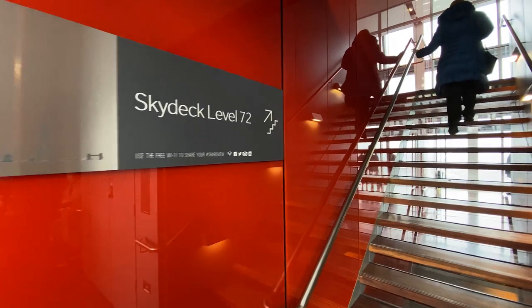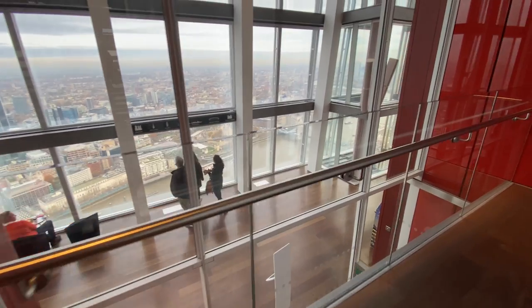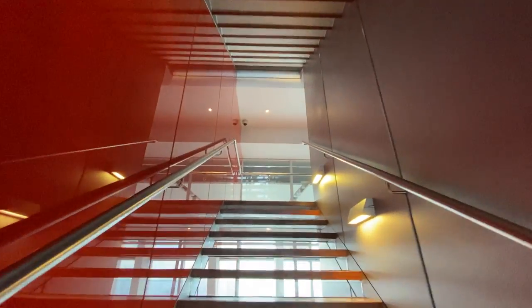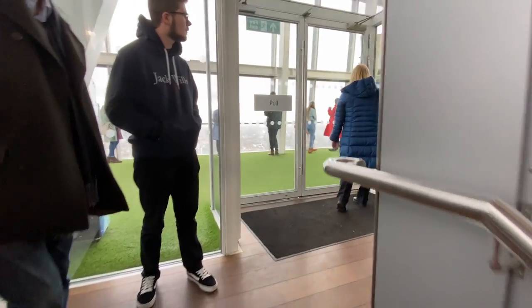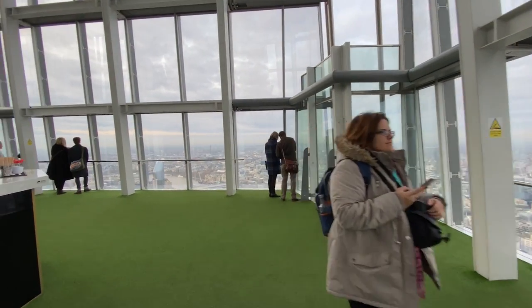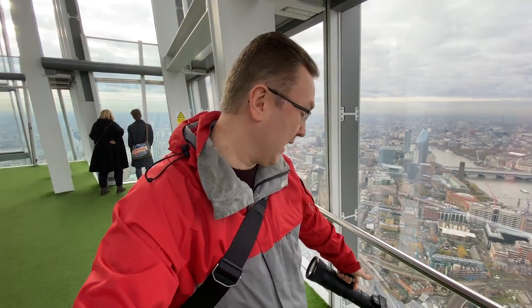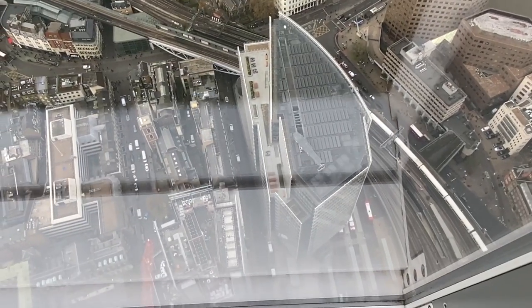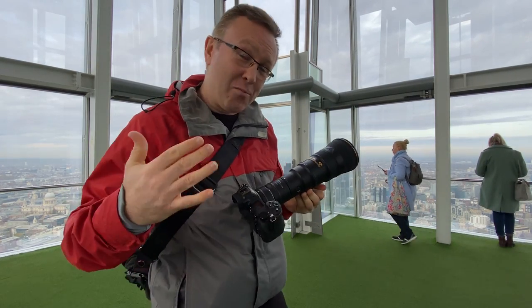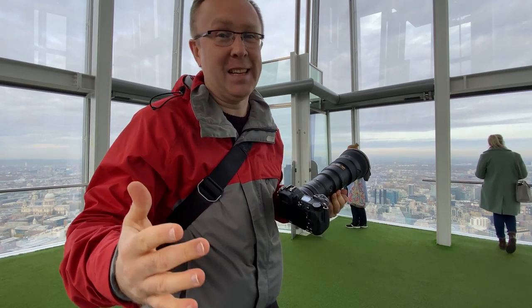I think it's time to go. Oh, it's windy in here — and so cold! And here we are, level 72. Let me remind you that on this level the windows are only single-glazed with no gap between the two panels. Okay, let's do this — let's see what kind of photos you can get with a thousand millimeter setup from here.